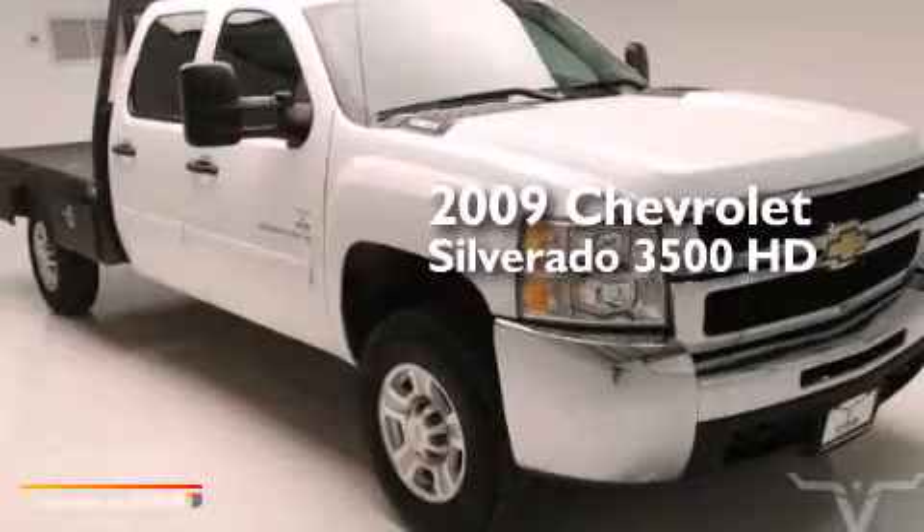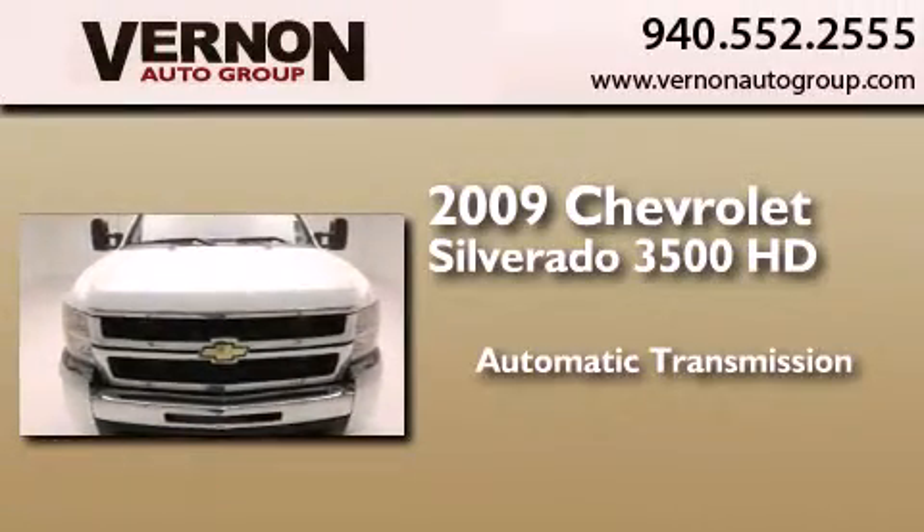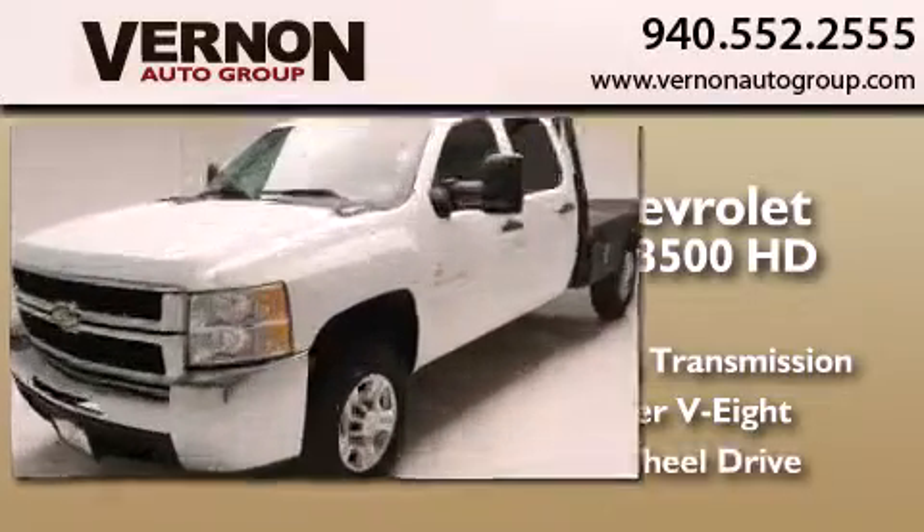This is a 2009 Chevrolet Silverado 3500 HD. This truck has an automatic transmission, a 6.6-liter V8, and four-wheel drive.